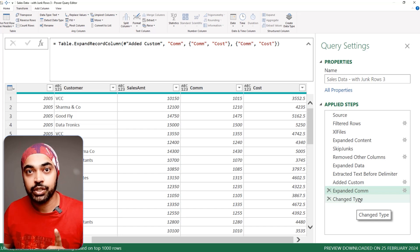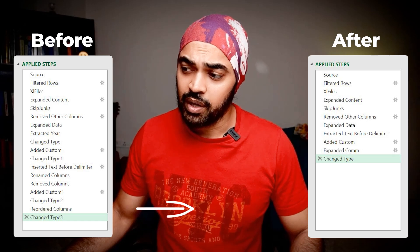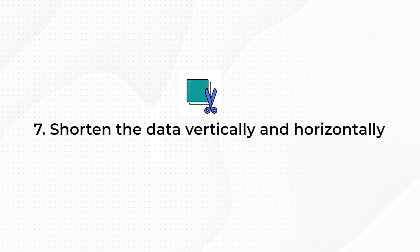Finally, I apply all data types in one step at the end, and you can see we have a minimal number of steps because we've batched and merged them. As a new user you won't have the foresight to do this upfront, but once your query is done, go back and critically think about the steps — try to batch and merge them together and your query will become much faster.